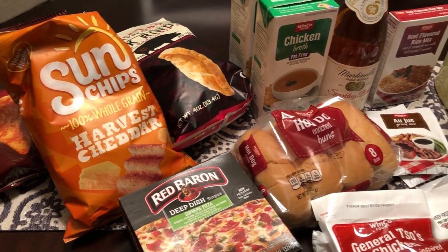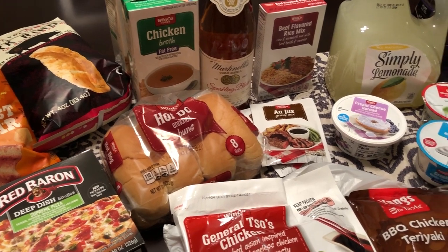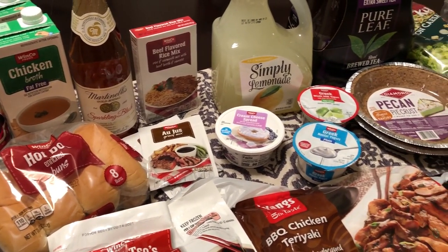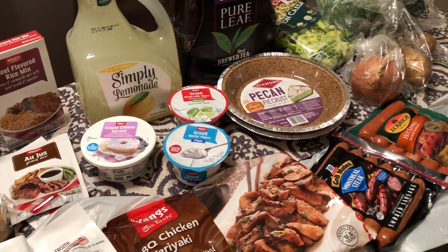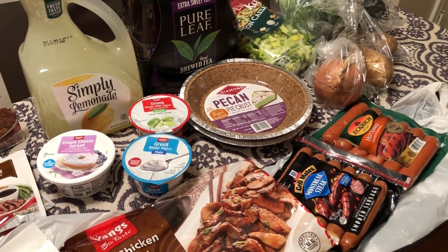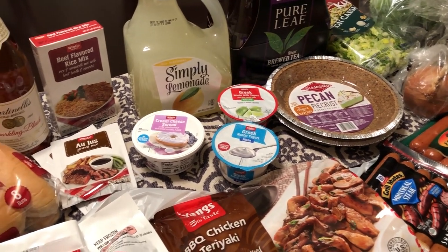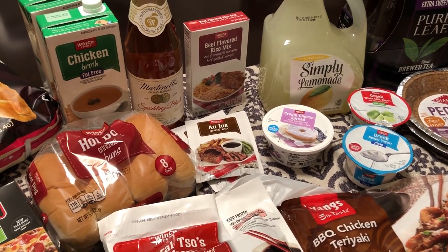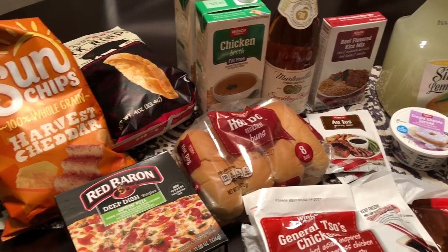Hey guys, welcome back to our channel! My name is Andrea with Food Inventory Adventures in Food. Our channel is all about the food — we do taste tests, recipes, grocery hauls, and what's for dinner. I am here today with a grocery haul from Winco. I spent $60.70. Now if you're not familiar with Winco, it's a store that I absolutely love — it's kind of part grocery store, part Aldi, and part Sam's Club.